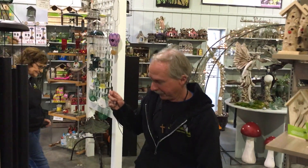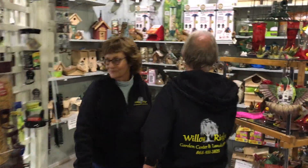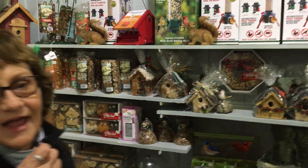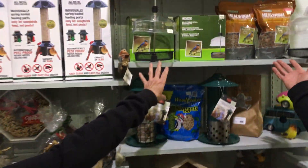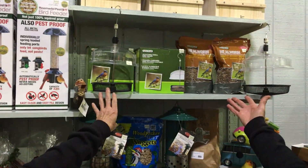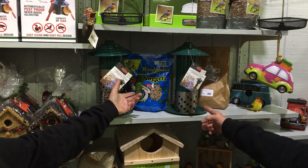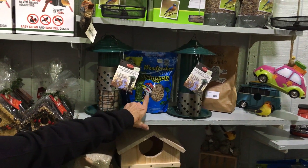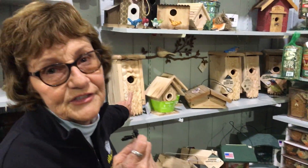Come on back and check out our new birding section. So what we've added this year — if you love bluebirds, and you've probably seen them out and about already, we have mealworms, that's their favorite thing, and a tray to feed them in. We also have the nuggets — even woodpeckers and bluebirds like suet — so these are little nugget feeders for those who'd rather use nuggets than suet holders.